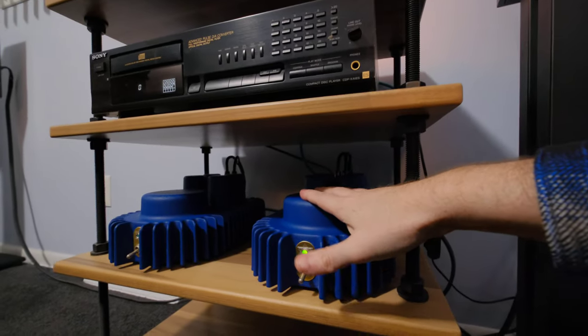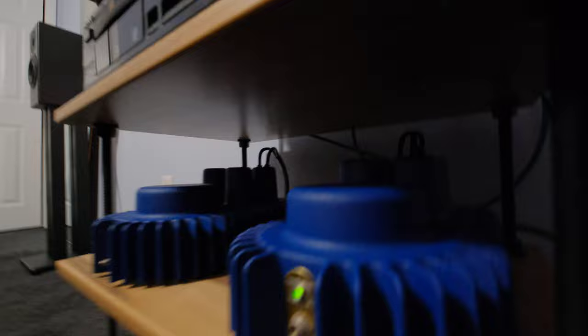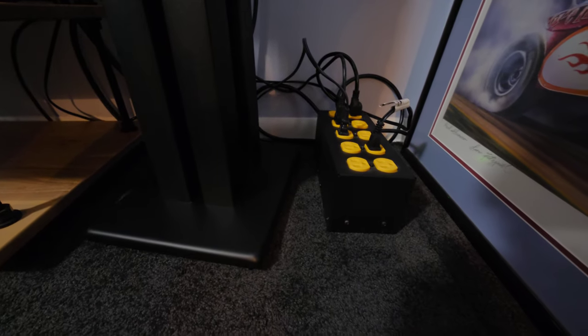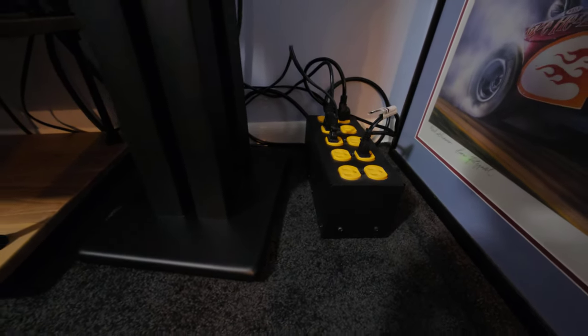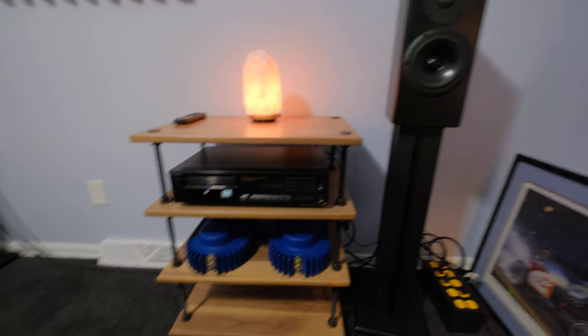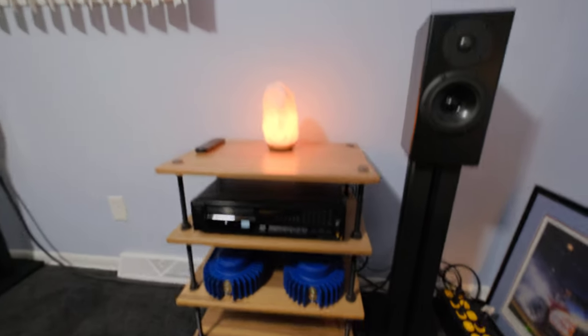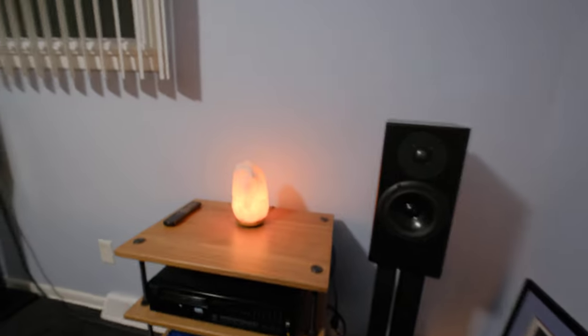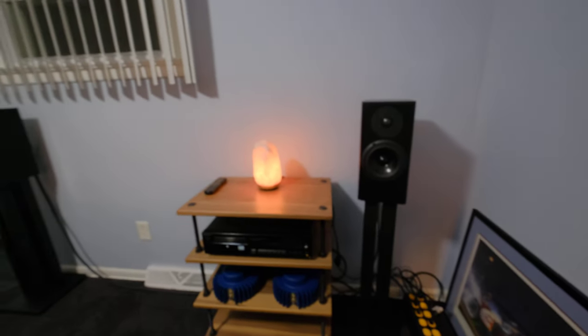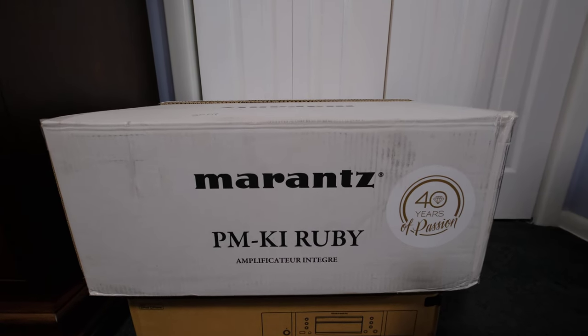We think these are something like 125 watts apiece — monoblock, but really good current. I'm using a SurgeX SA-1810 power strip right now. I don't want to damage my Rainmaker speakers, so I'm going to leave those amps as audio decoration. But one of the benefits of being Clint the Audio Guy is that I've always got extra audio equipment sitting around, so I'm going to put in the PM-KI Ruby integrated amp from Marantz.